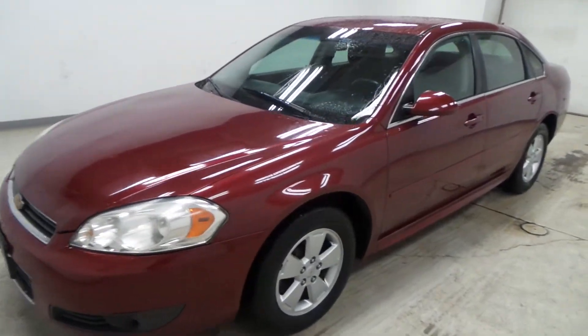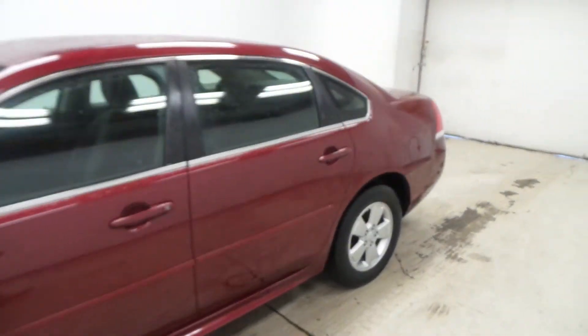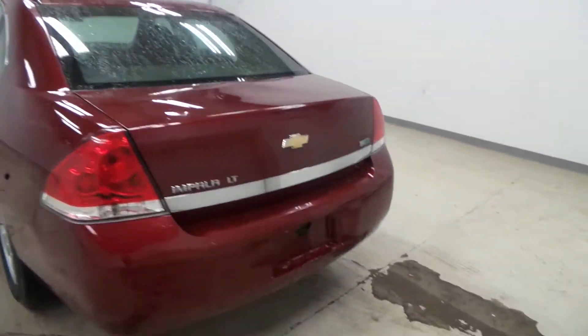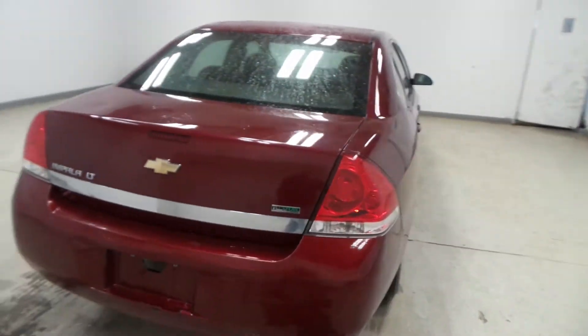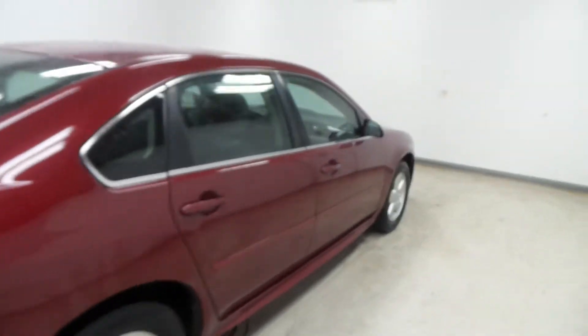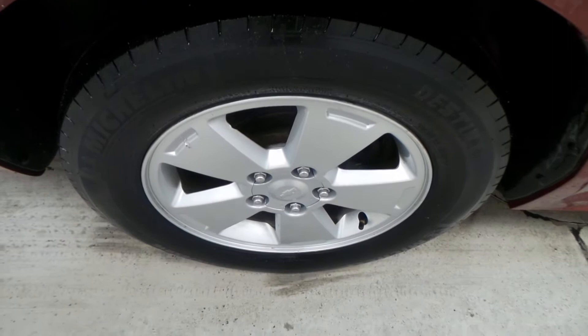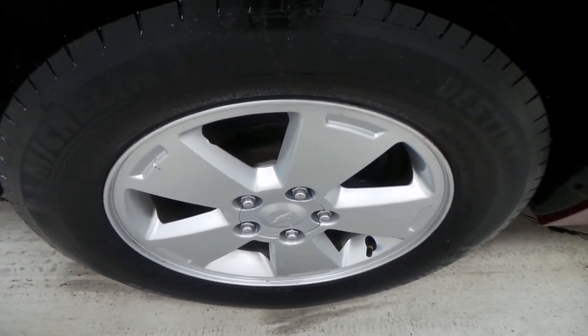Alright ladies and gentlemen, we have a 2010 Chevy Impala — very nice vehicle, LT trim model, flex fuel capable, E85. There are the Michelin tires, top of the line for car tires.